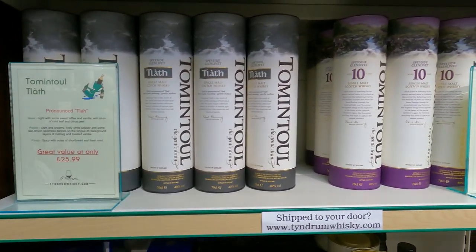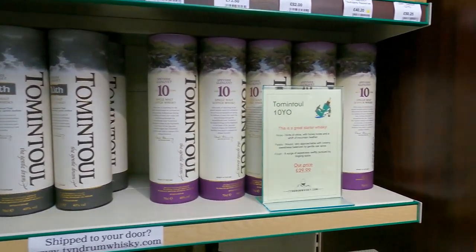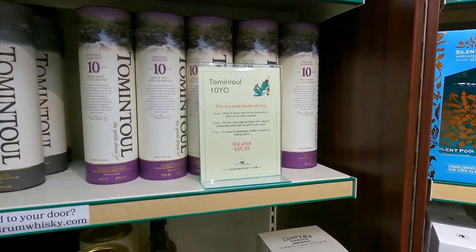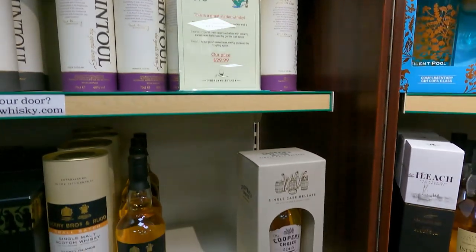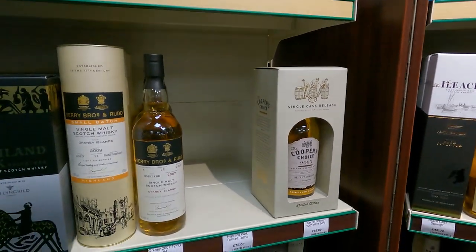Tomintoul - I don't know much about it other than it's pretty common here in the US, I see it in Total Wine all the time. Cooper's Choice - another independent bottler.